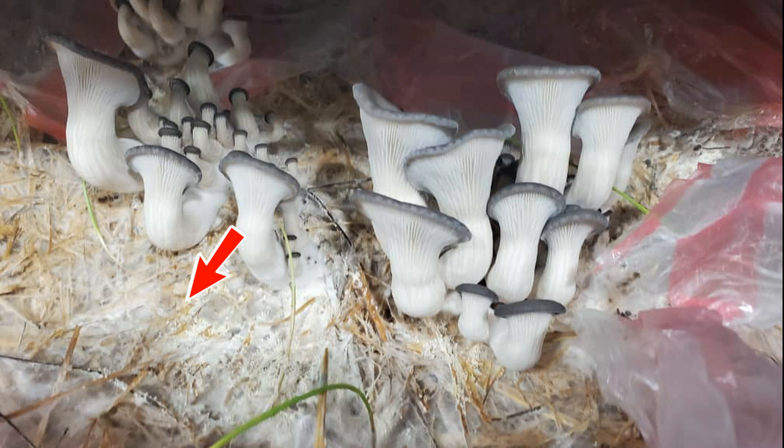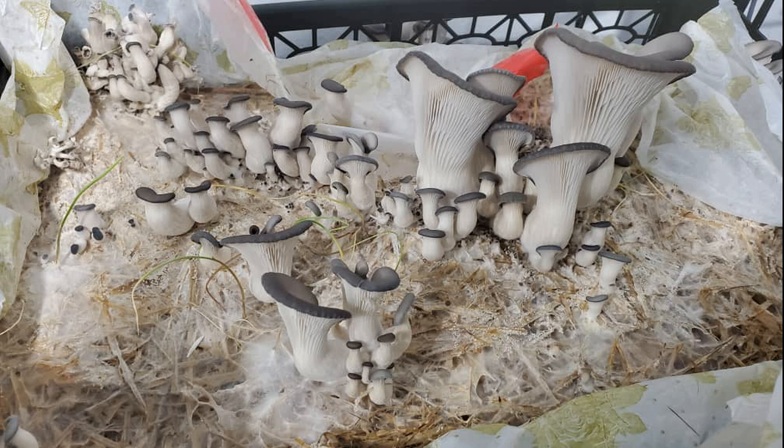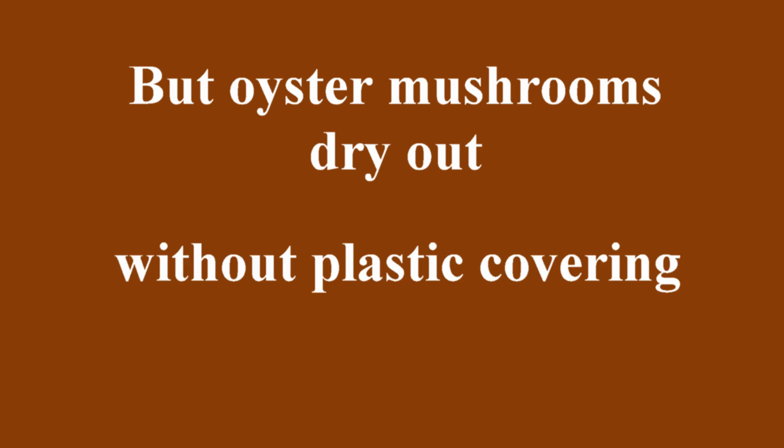The mushrooms are growing on top and there's no plastic covering the substrate. They look good, but they're not growing in clusters and some have even stopped growing. This is what makes oyster mushrooms different from shiitake. With shiitake, growers remove the plastic after incubation and the mushrooms grow individually across the block. But oyster mushroom blocks will dry out without the plastic covering, and even if they grow, their yield will be decreased.